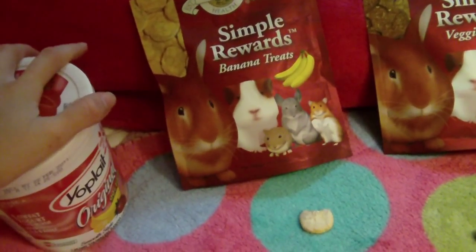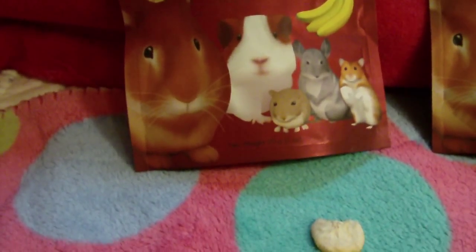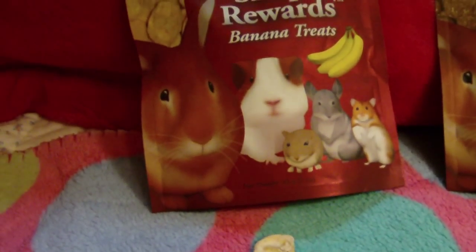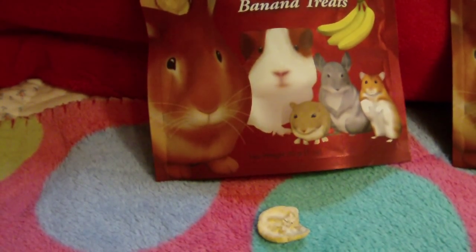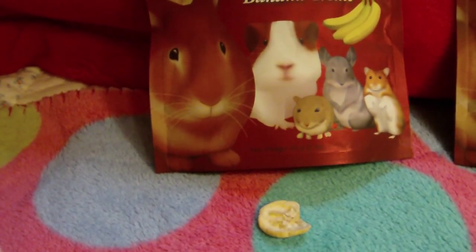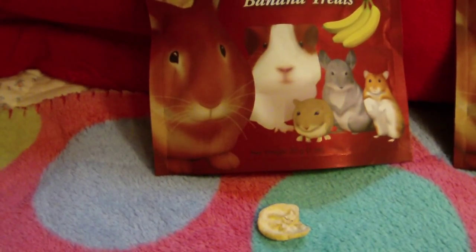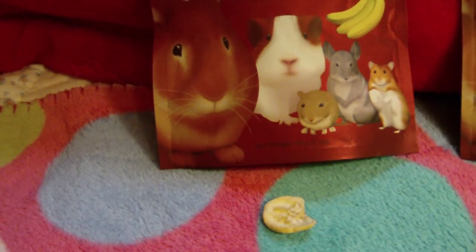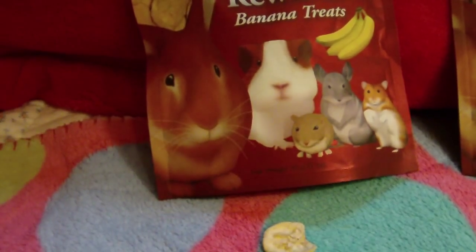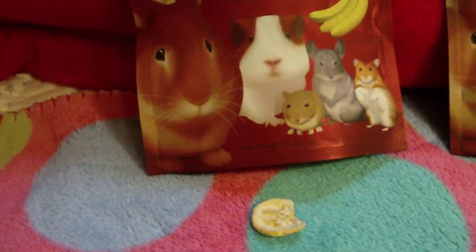This is Oxbow Simple Rewards Banana Treats. This is what they look like. They're pretty much just cut-up bananas, but they're freeze-dried. Bunnies love them, and they like them the same as fresh bananas. But if you want a treat that you can just quickly grab out of a bag without worrying about cutting a banana up, then this might be a good choice. I only give these about once a month, because bananas are very high in sugar — they don't add sugar to these, but bananas normally are high in sugar.